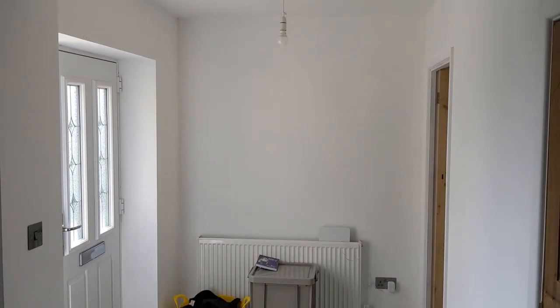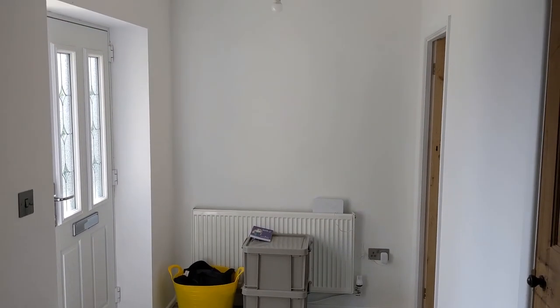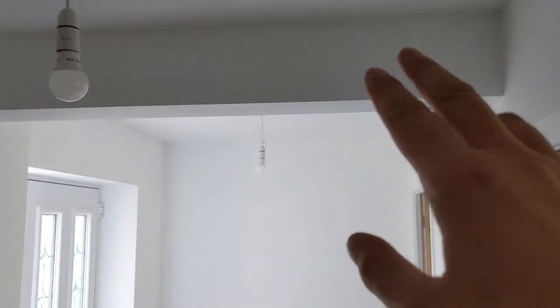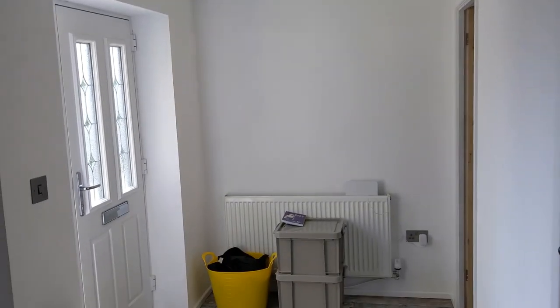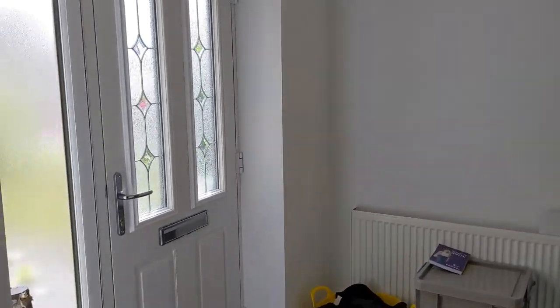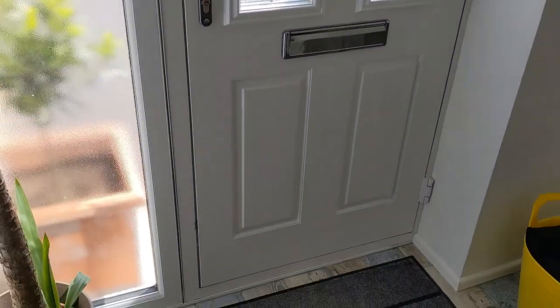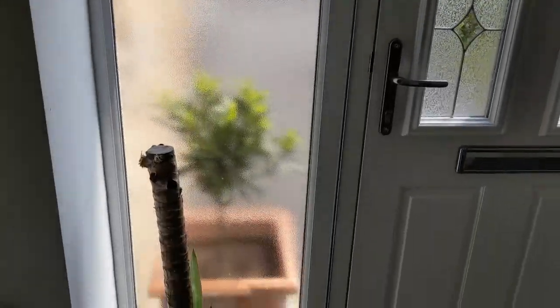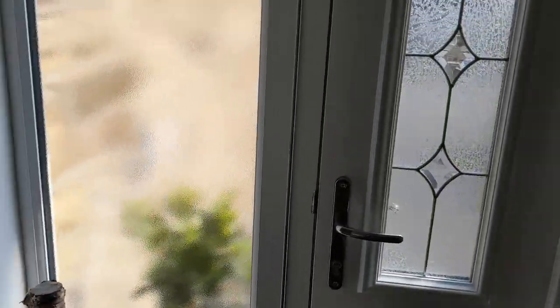Straight at the start, this entrance area here is part of the new extension. You can see the old outside wall was just there, so the front door used to be here. It's nice and open. It's been fitted out with a composite rock door, so really secure, and a full-height window, so it's super bright.